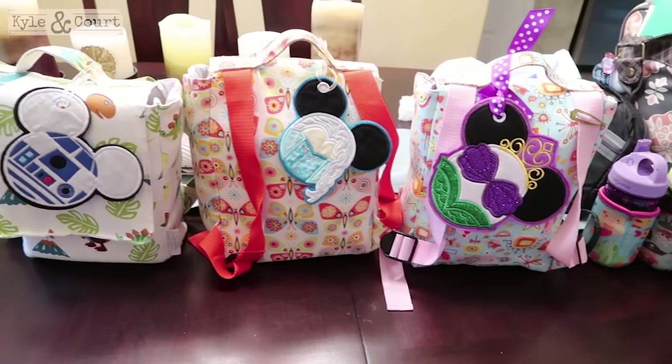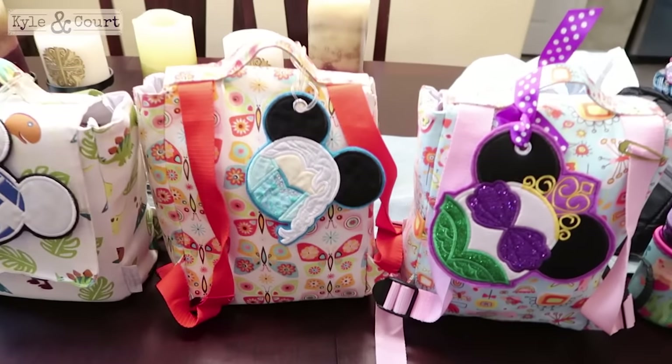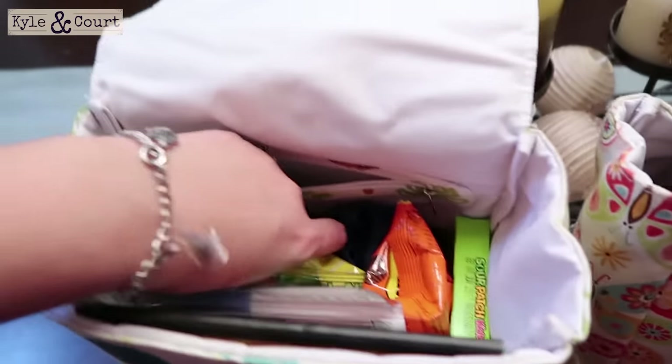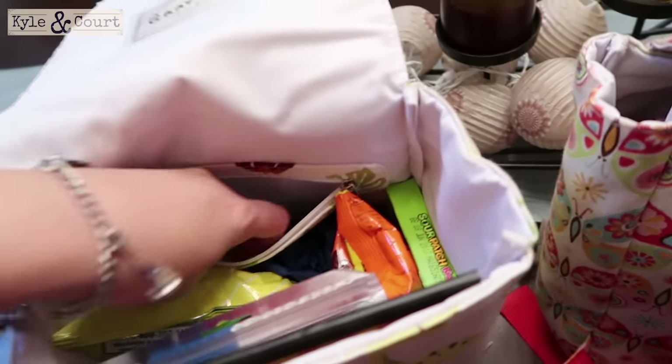Alright guys, here's their playing bags, their activity bags, their travel bags — whatever you call them for the children. I'm going to show you guys what they got. It's a bunch of junk food, I'm not even going to lie to you guys.